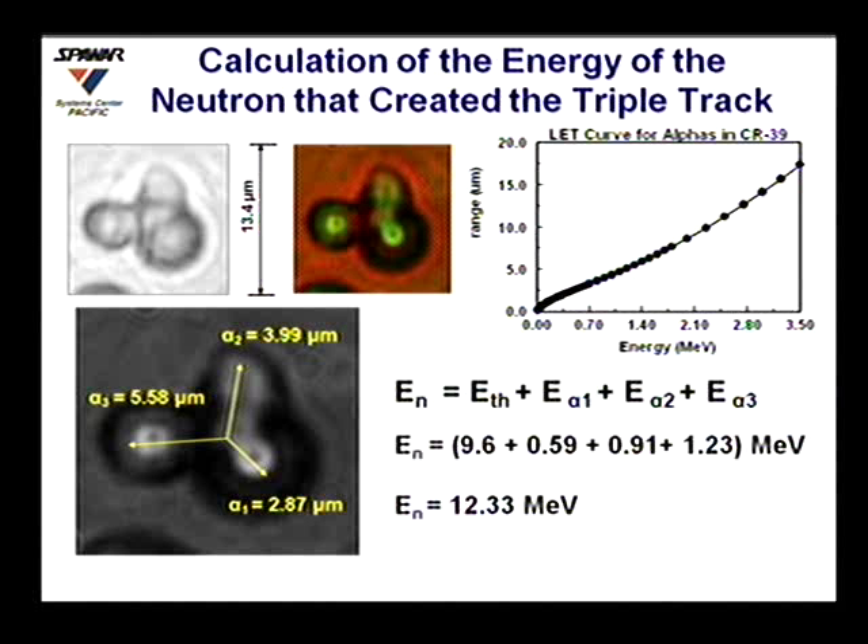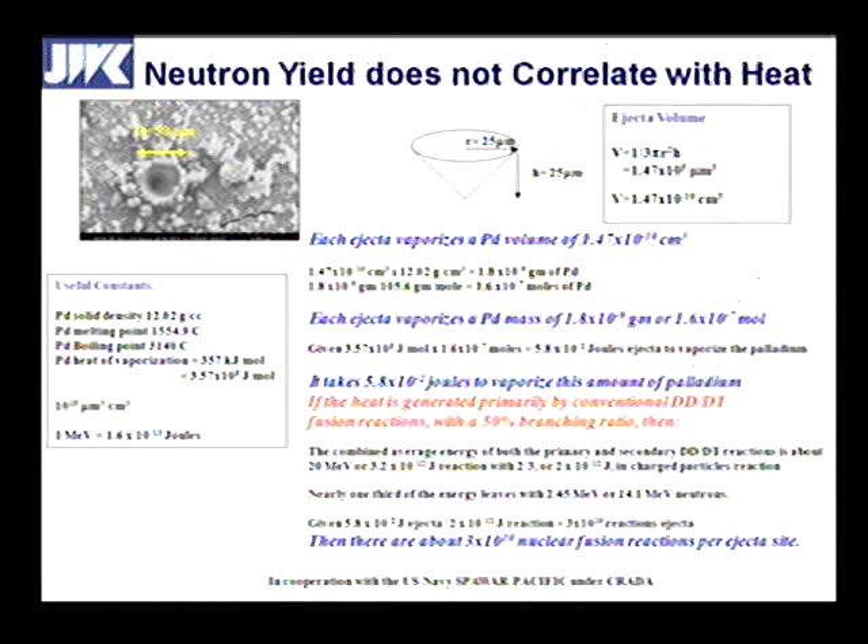We can measure the distances in each of these, and if we take the rest mass difference of 9.6 MeV, then measure each distance and run them against the LET curve — how far an alpha of a given energy will travel through CR39 — we can plot out each alpha and come up with their energies. We come up with 12.33 MeV, which is also an underestimate because I don't know what angle theta is associated with each axis going back into the CR39. Consistently, the work we've done has shown these to be between 12.5 and about 15.5 MeV.